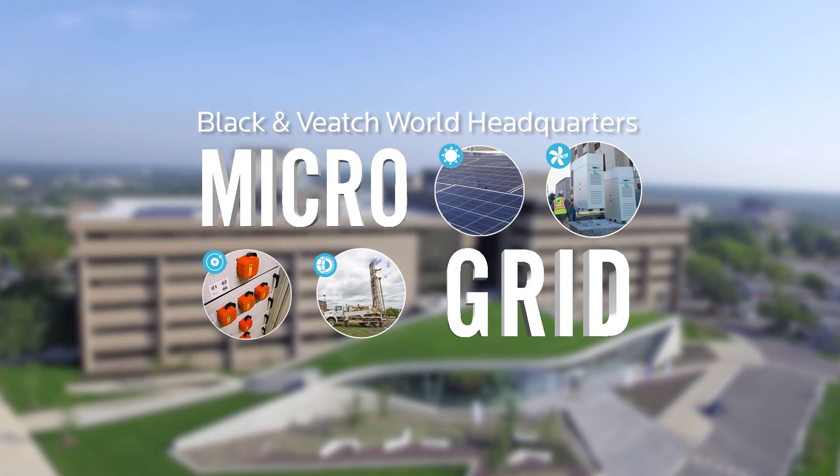Black and Veatch decided to put the microgrid at World Headquarters for several different reasons. At the time we were studying microgrids and the microgrid market, and we had questions in terms of what exactly is a microgrid, what are the technologies involved, what's the value proposition for the customers, and our professionals themselves wanted to have an understanding and platform for microgrids.